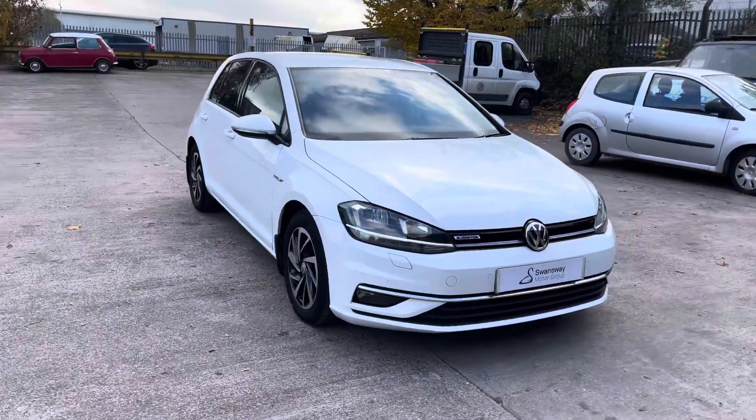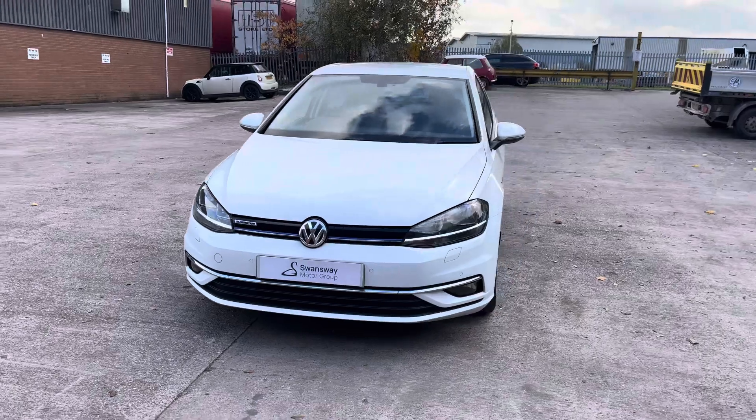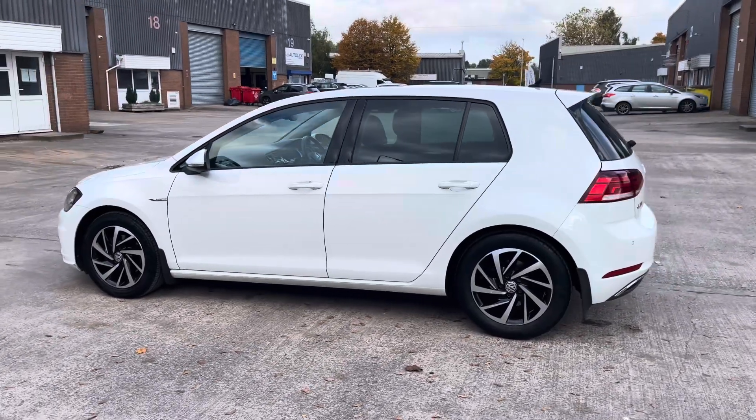Hello, this is Jamie from Crew SEAT. We are delighted to be able to offer you this gorgeous VW Golf. This vehicle comes with a 1.5 litre turbo petrol engine producing a power output of 130 PS and features the 6-speed manual transmission.